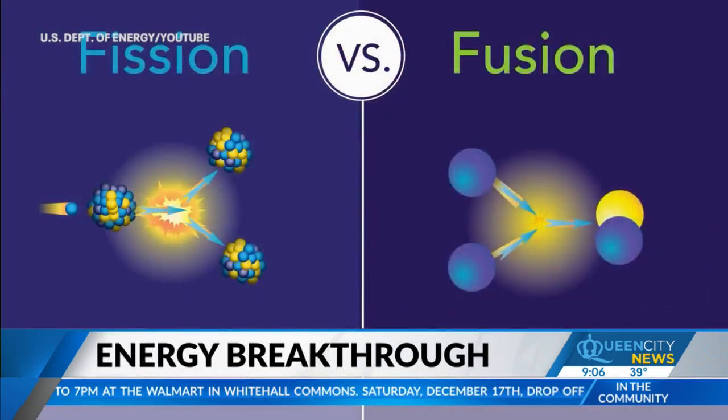Nuclear fusion involves the combining of light atoms to create a heavier atom. This is unlike fission, which is the nuclear power that powers our current nuclear power plants — which basically splits a heavy atom into several lighter particles. Fusion has several big advantages: it's much more efficient than fission, it releases several times the energy required to generate it, and it produces far less nuclear waste.